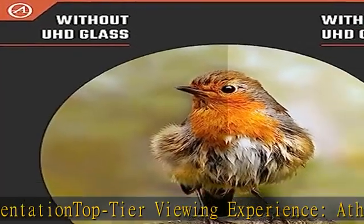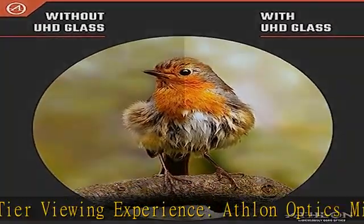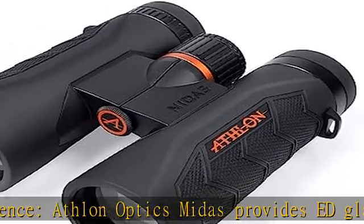Versatile use — use these binoculars for hunting, bird watching, stargazing, or as travel accessories, built for the outdoors.